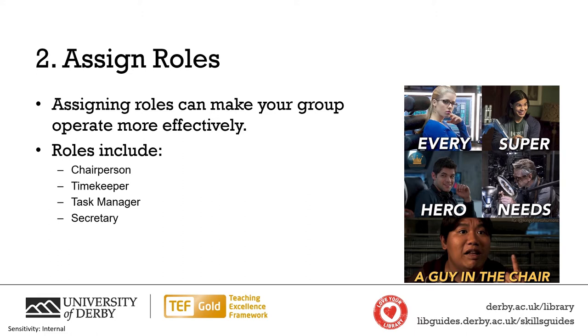These roles can be rotated during the project. The chairperson's job is to keep discussion focused and to make sure that everyone's voice is heard. They should try to prevent the group getting stuck on one point or being dominated by one voice. The timekeeper is responsible for keeping the meeting moving forward so that everything is covered. They may also time members' contributions to stop one person dominating.